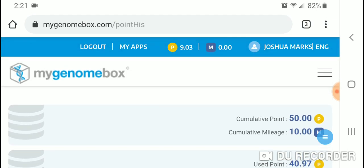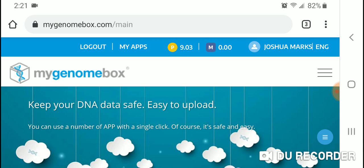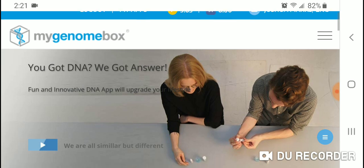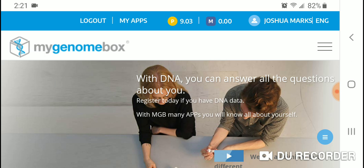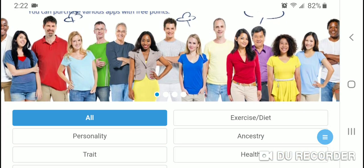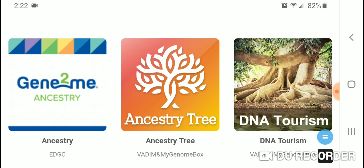I don't really like this system — I think it probably turns a lot of people off. For example, this fairly new app I'm going to show you costs about 10.99 points, but you can only purchase points in minimums of 10. So you basically have to pay $20 for a $10.99 app. That's why I have 9.03 points remaining. A lot of people will not take this ancestry test because of that, and I don't blame them.